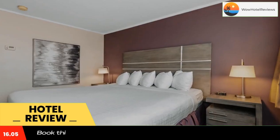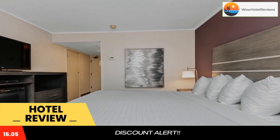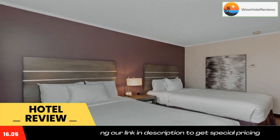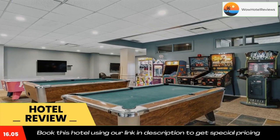The Noble Pig Brew House offers a wide selection of beer and a variety of dinner options. Alchemy Brewing Company offers craft beer and food truck inspired cuisine. Guests can also enjoy the fitness center and games room. The front desk is available 24 hours a day.